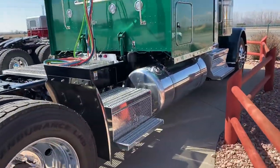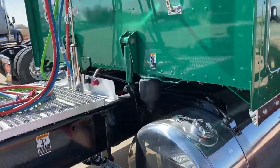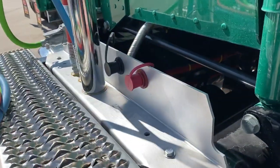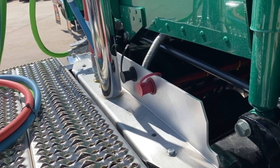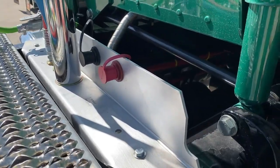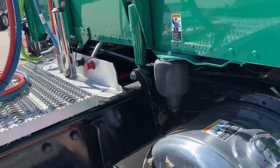One thing I forgot to mention on the white truck — got these jump posts here. So if you need to jump a reefer unit, a pony motor off of a low boy, something like that, you've got power back here if you need it. Or jump another truck.